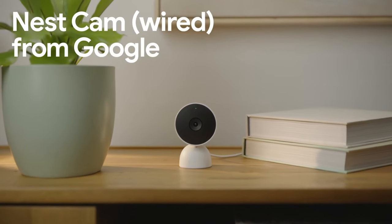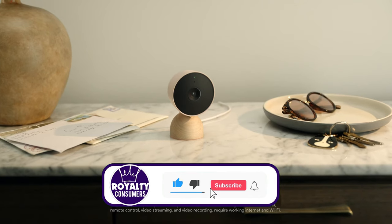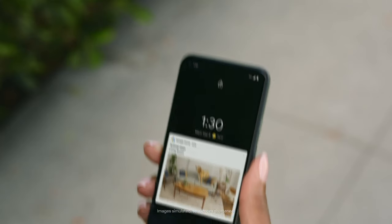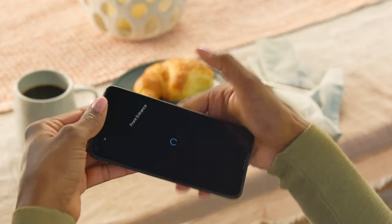Home security cameras are not just a luxury, but a necessity in today's world. They can help you monitor your property, deter intruders, and provide evidence in case of a break-in. But with so many options available, how do you choose the best one for your needs?